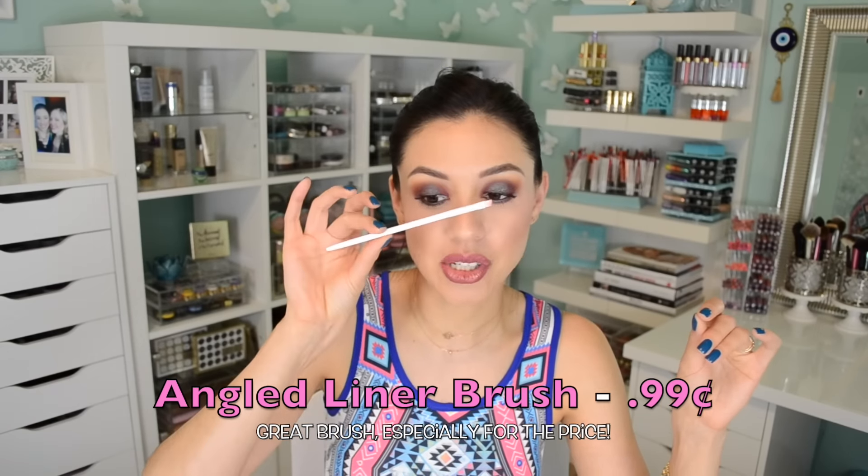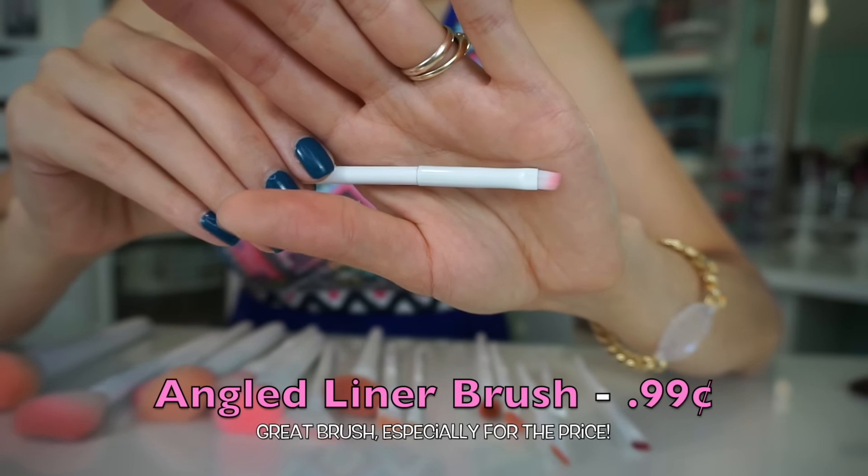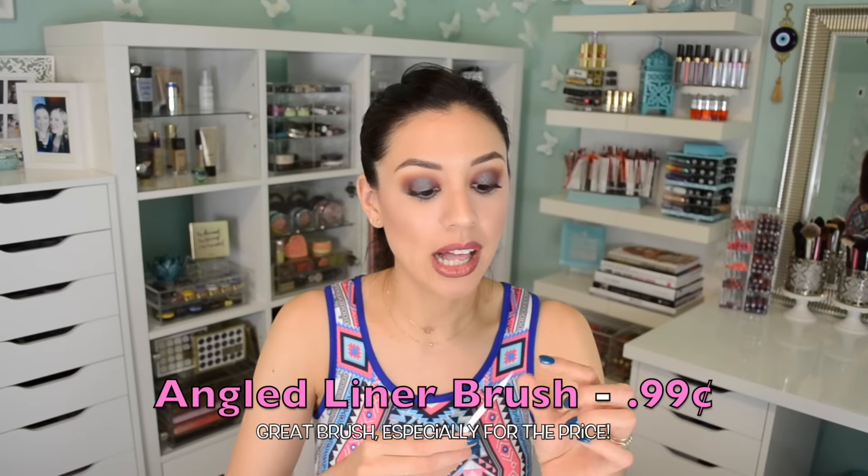We're going to start off with the angled liner brush — this little guy right here. It's a really basic angled brush. The reason I liked it is because it's a little bit smaller than most angled brushes we may be familiar with. What I did notice with these brushes is that most of them lack density when they need to be dense. I do prefer a tighter angled brush because it gives me more precision when doing eyeliner. But it's the eye area, so it's always better to be softer, so it's not rough on the delicate skin. This one is definitely a winner in my book.